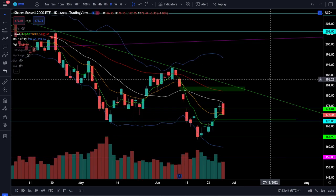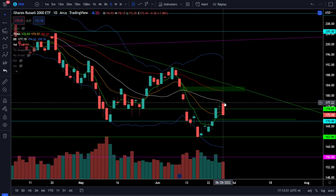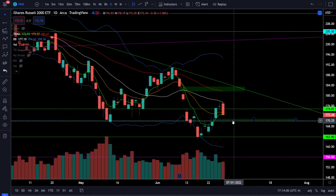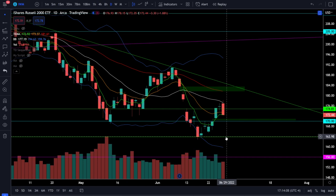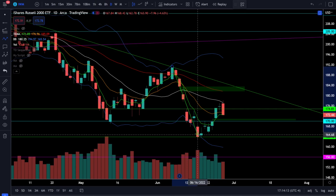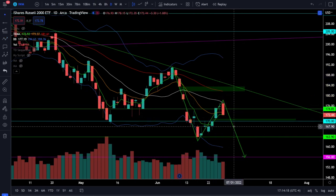On the Russell 2000 IWM ETF we were down 1.88 percent. We did close the weekly gap and test resistance at the 20 simple moving average, and lo and behold we see a very clear rejection from resistance. We still have the bear trend and downtrend. The next valid price target to the downside is right around 170, which will close the gap. Below 170 you're looking for a retest of the low at 164, and below 164 the next leg lower price target is down at 156.